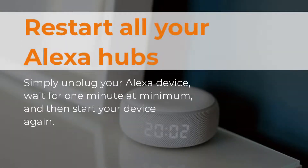The first thing you can try is restarting all your Alexa hubs. Simply unplug your Alexa device, wait for at least one minute, and then start your device again. Almost always, this is all your Alexa needs every once in a while. It just might be that simply restarting once might not be enough. In such cases, try restarting Alexa at least two or three times before you try the other methods.